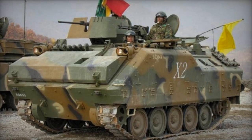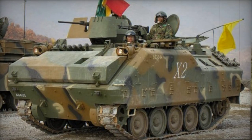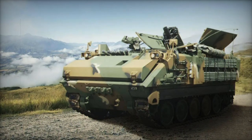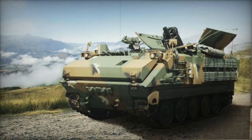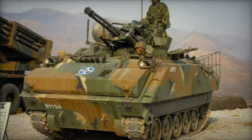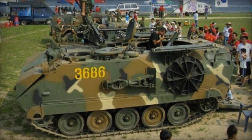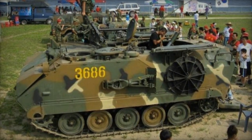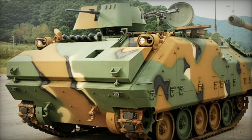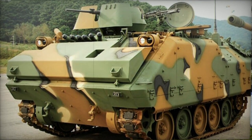The Korean Infantry Fighting Vehicle, KIFV, was created by DEWU during the 1980s and was officially adopted by the South Korean Army in 1985. The primary version of this vehicle is referred to as the K200. With production exceeding 1,000 units, some KIFVs were also exported to Malaysia. The South Korean Army has been gradually replacing these armored vehicles with the more modern K806 and K808-wheeled armored personnel carriers, with the transition expected to be completed by 2020.